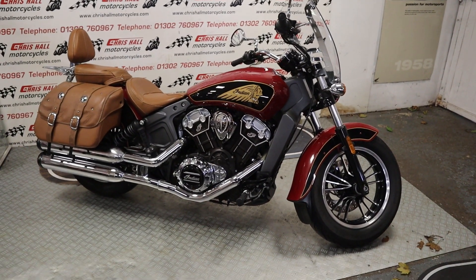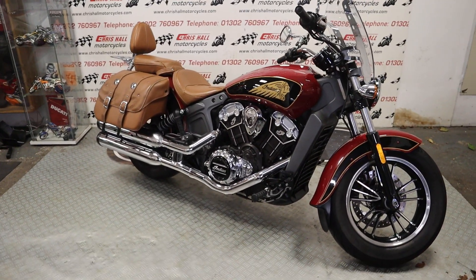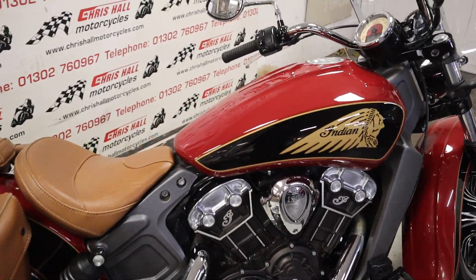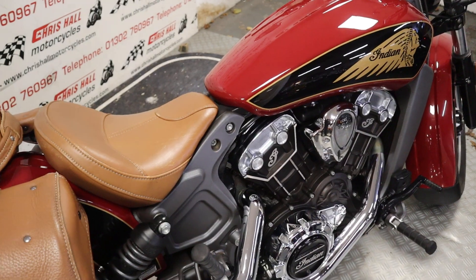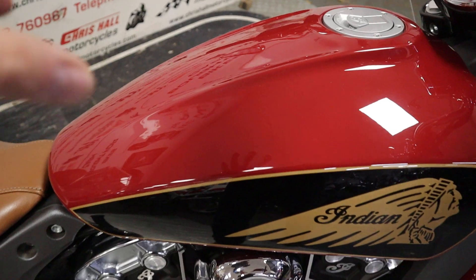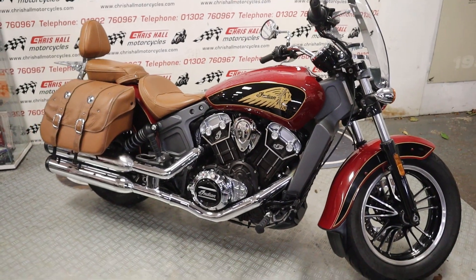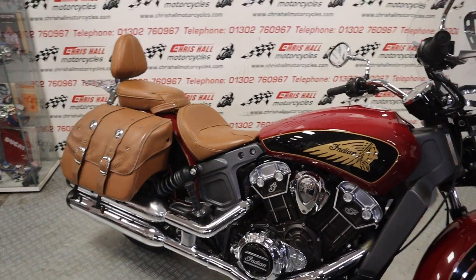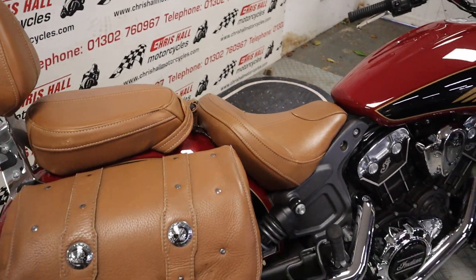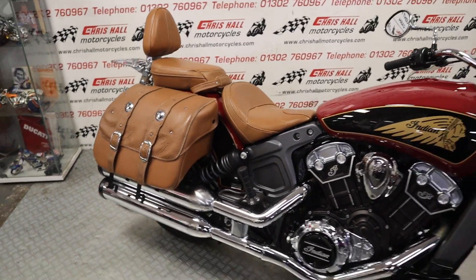Well it's the 2017 Indian Scout and if you're an OG subscriber and you've seen the videos before you'll know that I think this is one of the best looking colour combinations of a lot of motorcycles on the market today. I really do love this deep red with the tan — I just think it looks absolutely fantastic. We've done a few of these now and every time I get one in I just think it sits really really well. We've got the big brother of this in stock in the same colourway, the Roadmaster.